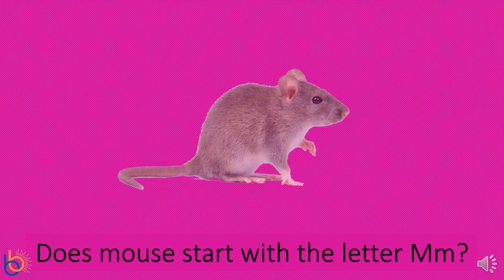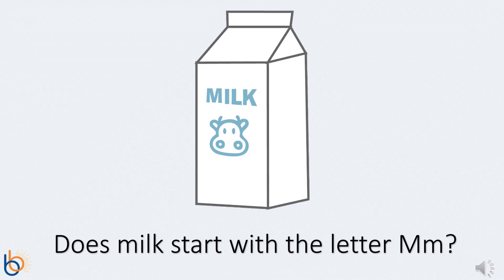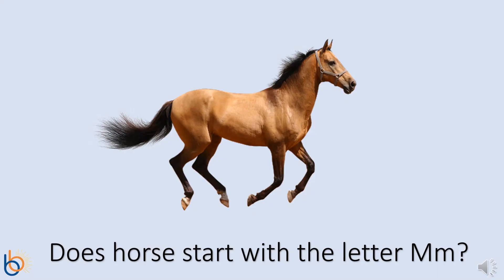This is a mouse. Do you think the word mouse starts with the letter M? It sure does! This is a picture of milk. Do you think the word milk starts with the letter M? Excellent! Wow! You're doing great! Here's a picture of a horse. Do you think the word horse starts with the letter M? Nope! Horse starts with the letter H, not M.